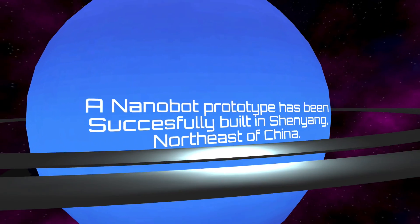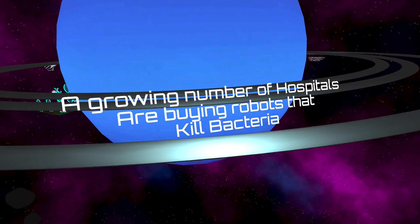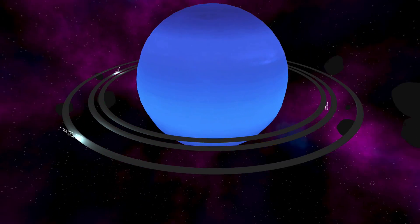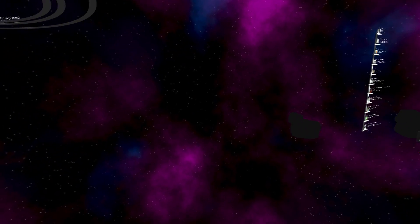Many forms of nanotechnology exist, and its most popular use is in medicine. This requires the construction of nano-sized robots that are injected into the human body to fight various medical conditions. This technology is the start of more effective drug delivery and early development in nerve regeneration research.